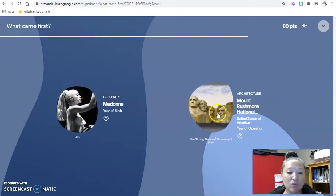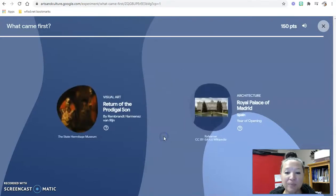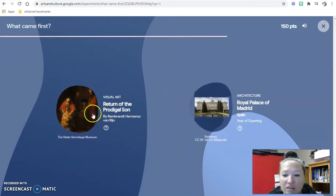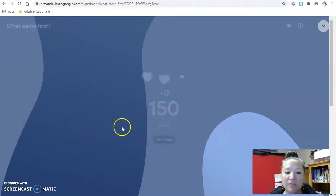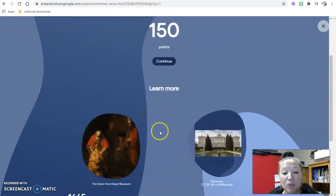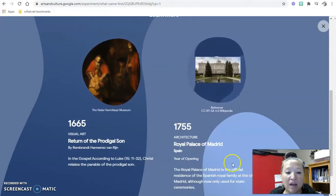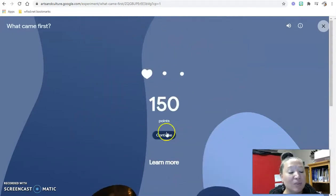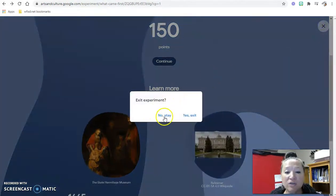Madonna or Mount Rushmore — obviously Mount Rushmore is older. Then the Royal Palace of Madrid — I don't know that one — nope, so I got that wrong and lose a heart. If you want to learn more, you can click down and learn about it. I've actually been to the Royal Palace of Madrid when I lived in Portugal, so you might want to learn more. Lots of different activities available on Google Arts and Culture.